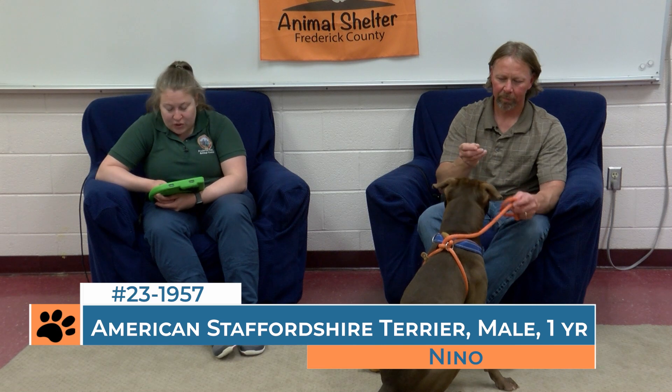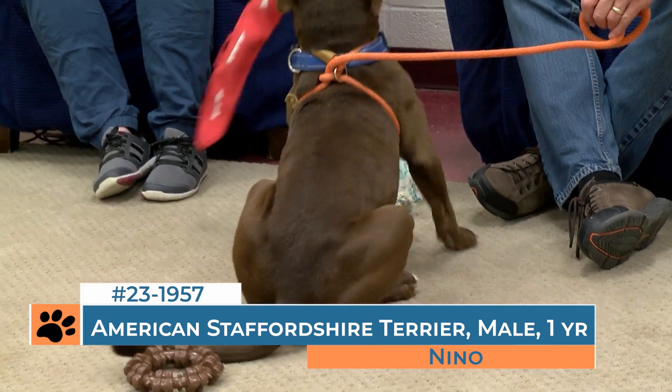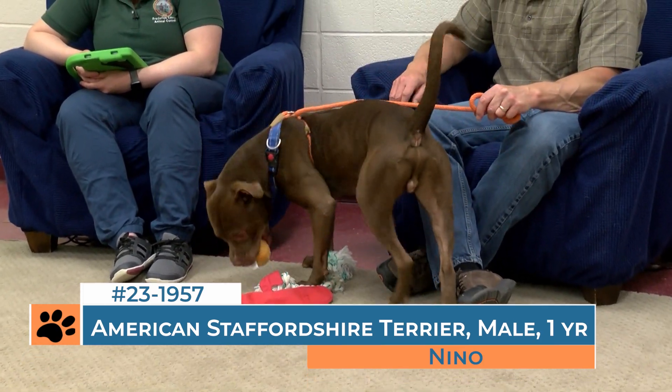He's a very handsome dog and he does have a lot of good qualities. He already knows a couple of things — sit being one of them. He knows down, he knows paw. So he does have some of those training basics, which lets you know he's trainable. And he's very treat motivated. He's friendly when you approach his kennel.